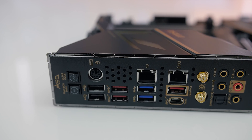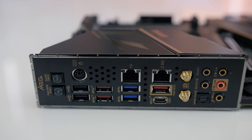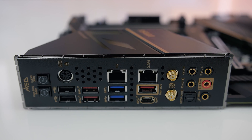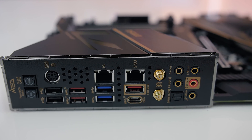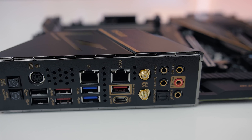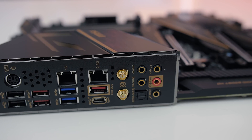The Z490 ACE has a nice selection of rear IO, including an old school PS2 port, two USB 2.0 Type-A ports, three USB 3.2 Gen 2 Type-A ports highlighted in red, two USB 3.2 Gen 1 Type-A ports highlighted in blue, the previously mentioned gigabit and 2.5 gigabit ports, and a Type-C that supports USB 3.2 Gen 2 x2 for up to 20 gigabits per second. No Thunderbolt here, but the Unify and top end God-like boards offer that if you need it. Finally there are two antenna connectors for WiFi and Bluetooth, followed by the audio connectors.